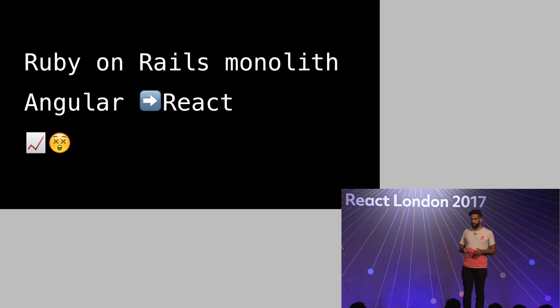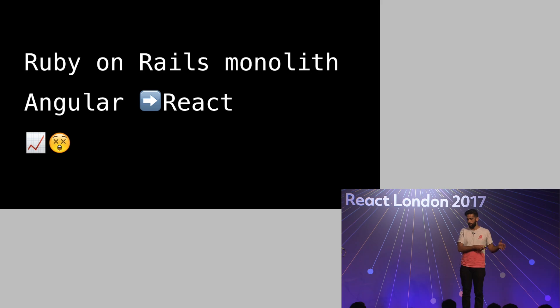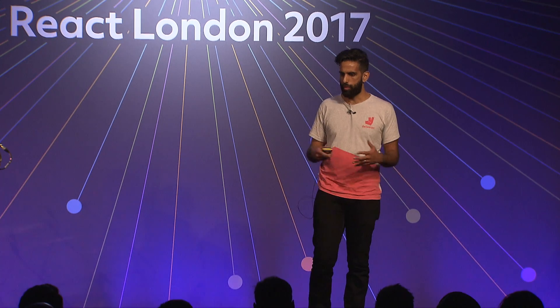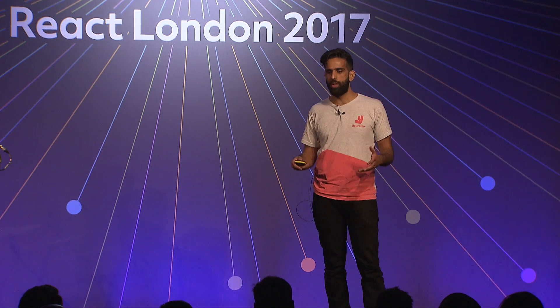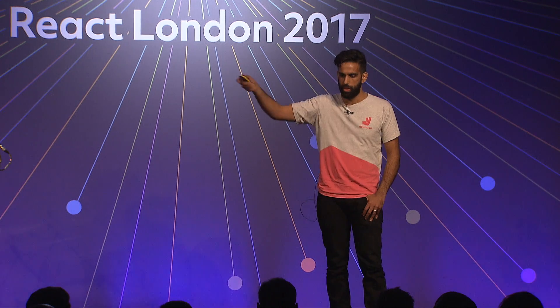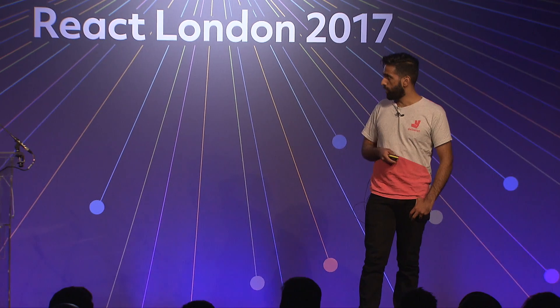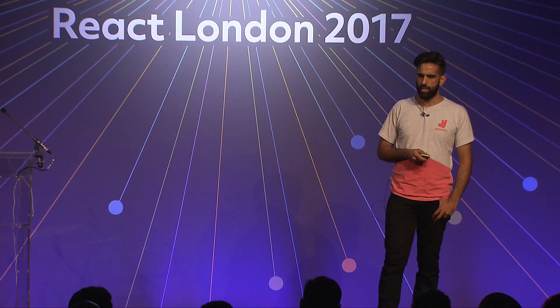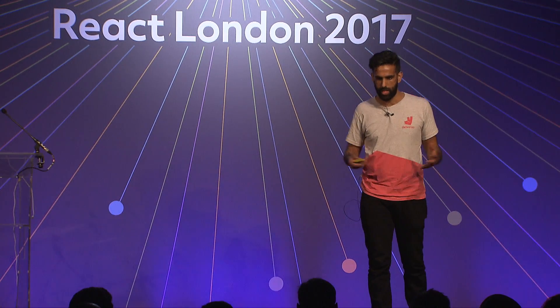The front end of Deliveroo was Angular; it's now almost entirely written in React, with a few places where Angular remains — but that's all in the process of moving to React. We love React, the principles that it's brought to UI development, the engineering rigor — it's all great stuff. And it's certainly the basis on which we're going to be building in the future. Once you start operating at scale, there's a whole raft of problems that all of a sudden present themselves.